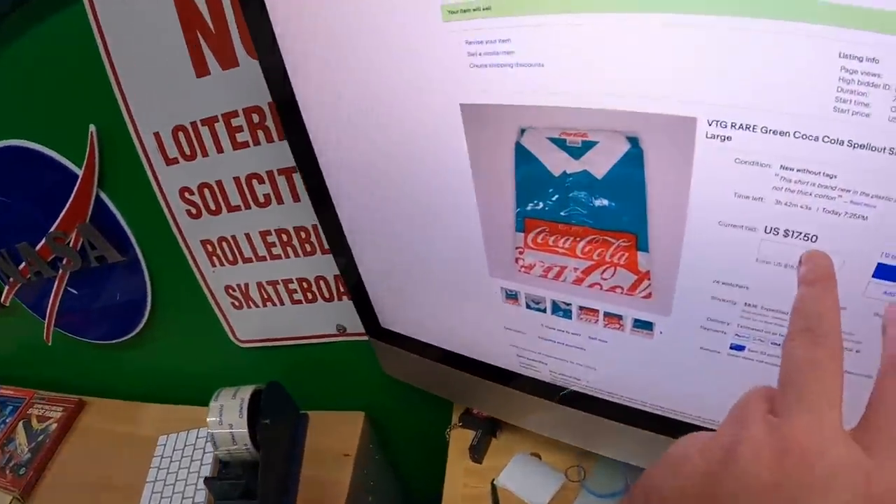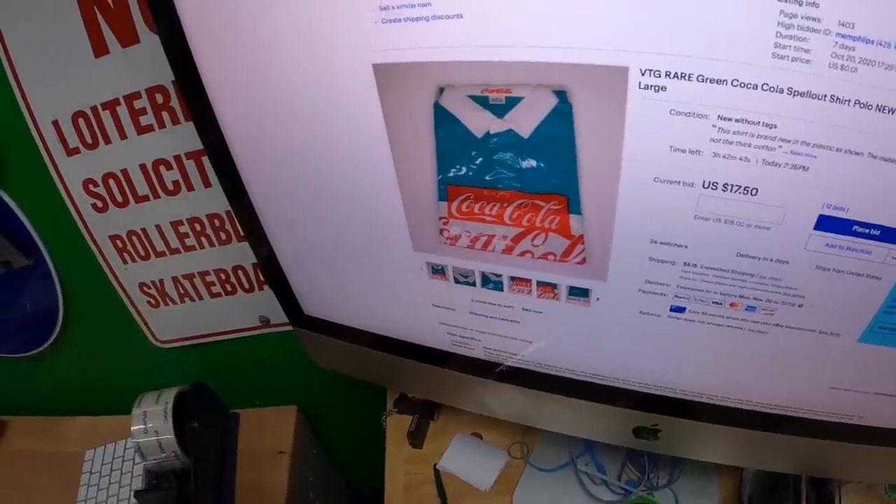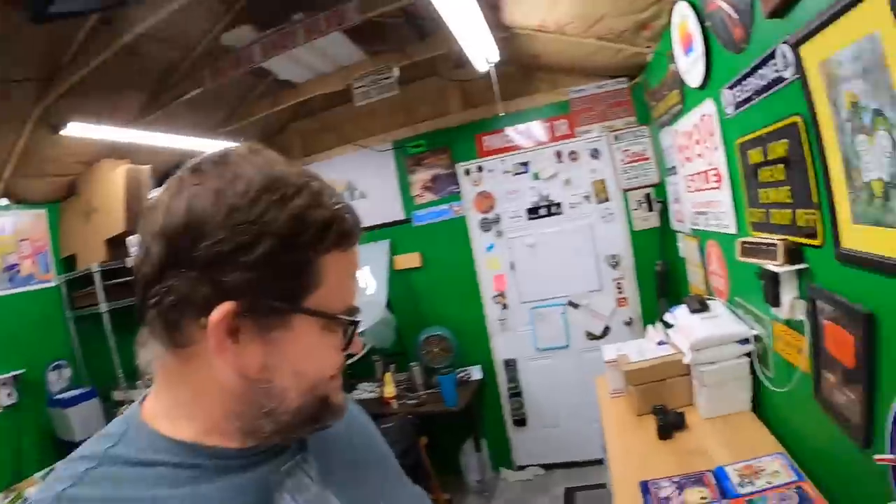The first time the Coca-Cola shirt might have gone over $200, or right at $200. The other time it was over $100. Neither one paid. Right now it's at $17.50 with about three hours and 42 minutes left. I just want to sell it at this point — even if I get $20 or $30, I just want to move on from this thing.